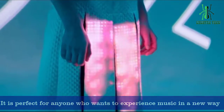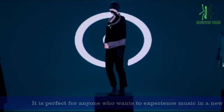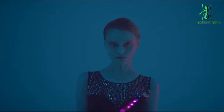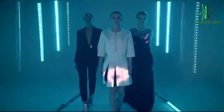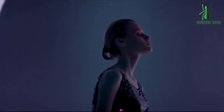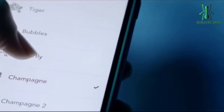The Sound Shirt is also perfect for anyone who wants to experience music in a new way. It's perfect for people with hearing impairments or for anyone who wants to experience music in a more immersive way. It's also great for people who want to add a new dimension to their workouts or for anyone who wants to take their music listening experience to the next level.